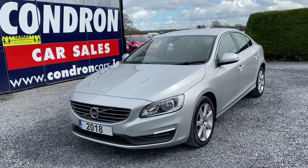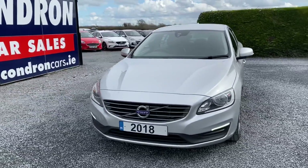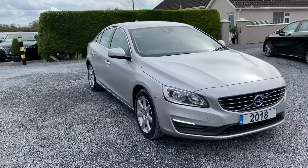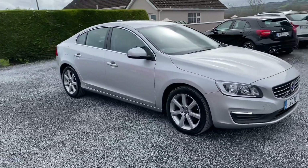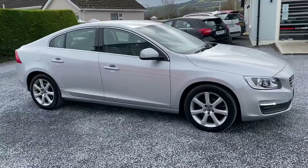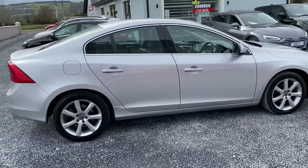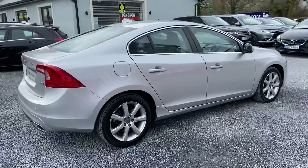Just arrived into stock, this is a 2018 Volvo S60 2 litre D4 SE Nav, 190 bhp — lovely spec on this vehicle. It has alloys, chrome around the windows, two keys are present, and has low annual road tax.